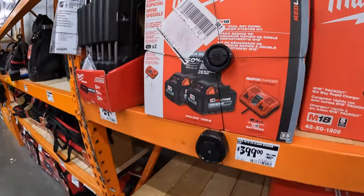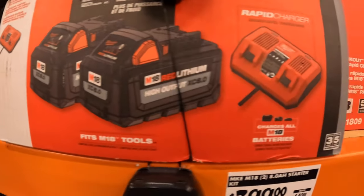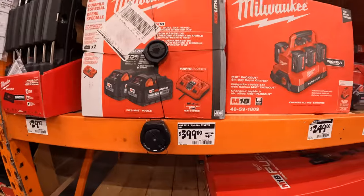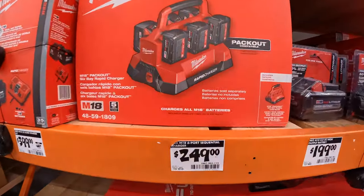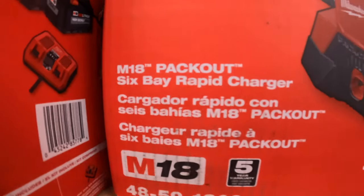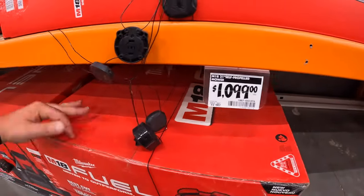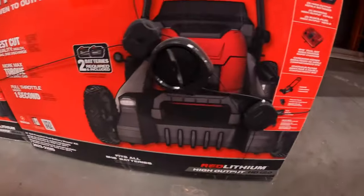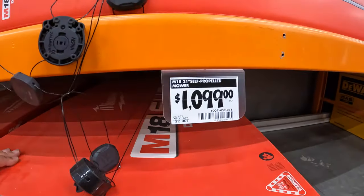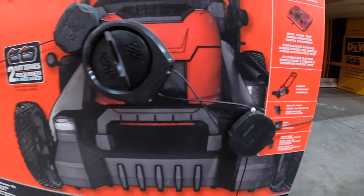$399, was $449, for two 8-amp-hour high-output batteries and a dual rapid charger. $249 for the 6-port six-bay rapid charger. $1,099 for Milwaukee's lawnmower — comes with two 12-amp-hour high-output batteries, which is why it costs that much, a dual-bay semi-tandem rapid charger, and of course the lawnmower.